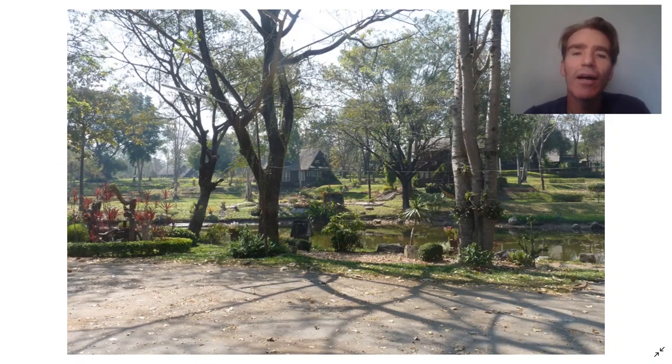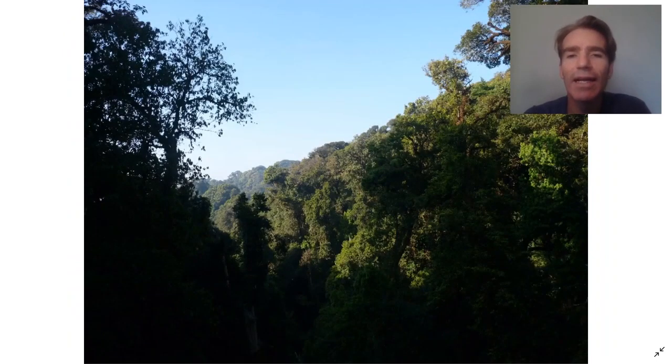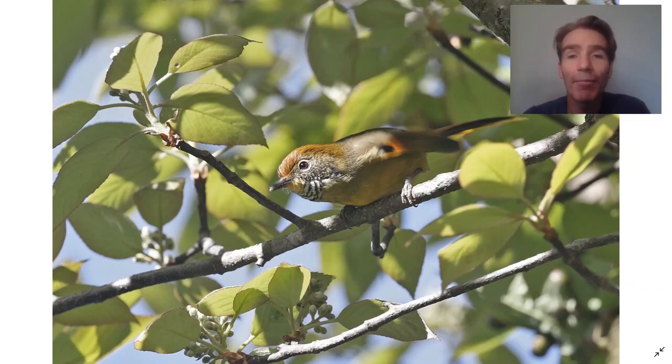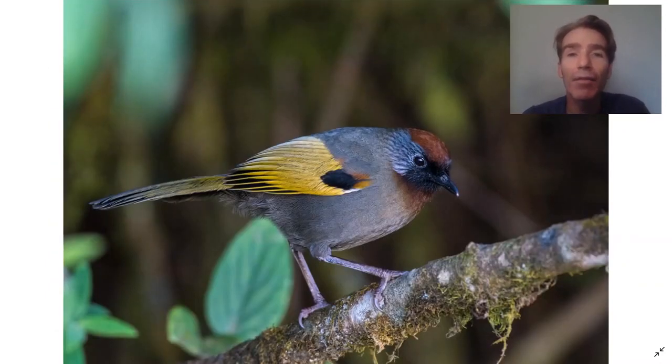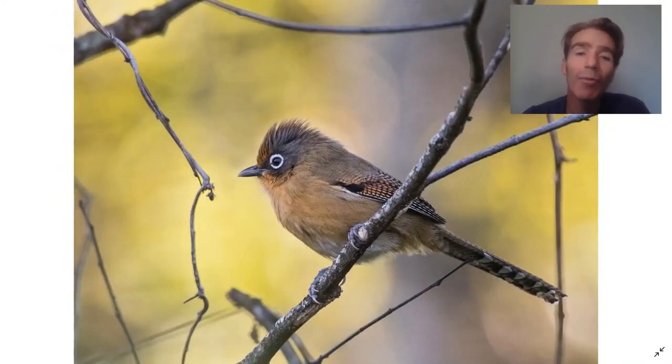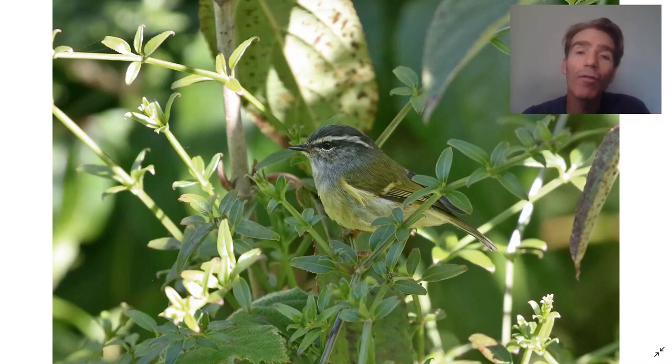We've arrived at Doi Inthanon — this is our hotel, with wonderful grounds for birding, located just outside Doi Inthanon National Park. Doi Inthanon is the highest mountain in Thailand, over 2,500 meters (over 8,000 feet), with really beautiful montane rainforest. Special birds up there include the green-tailed sunbird — the local subspecies is only found on this mountaintop — chestnut-tailed minla, silver-eared laughinghrush, Himalayan shortwing, yellow-cheeked tit, and lower down spectacled barwing and various Phylloscopus warblers, including the resident ashy-throated warbler.